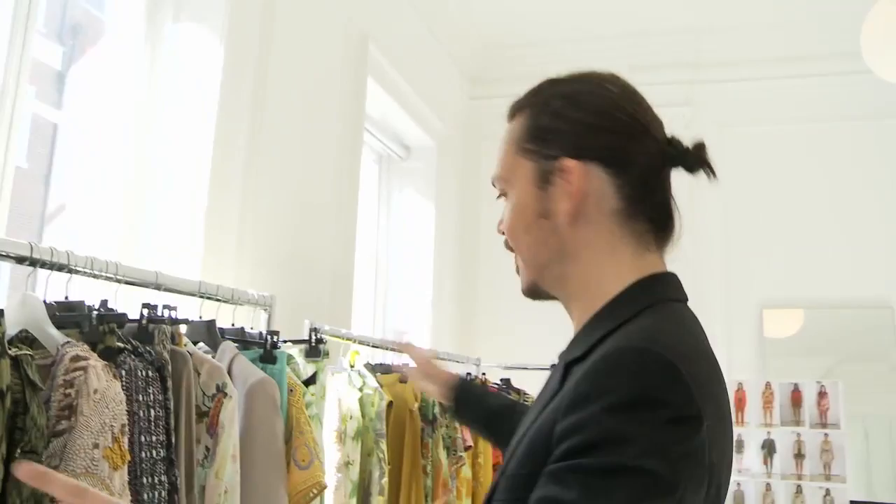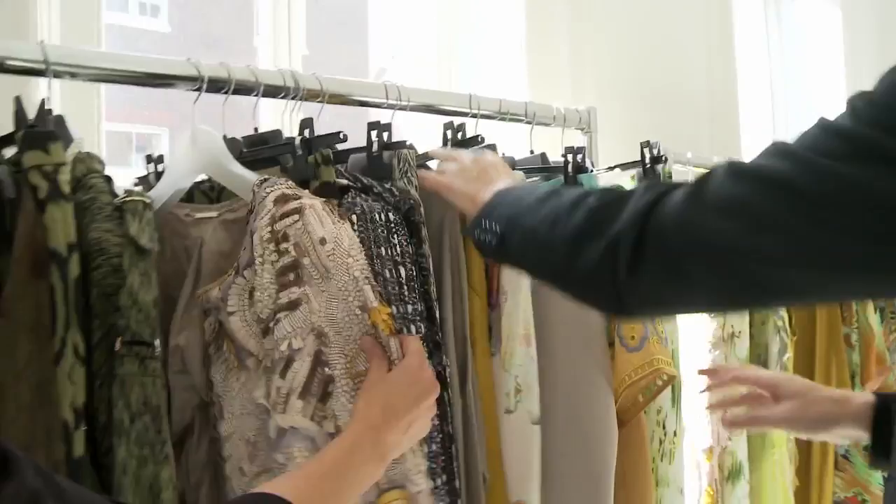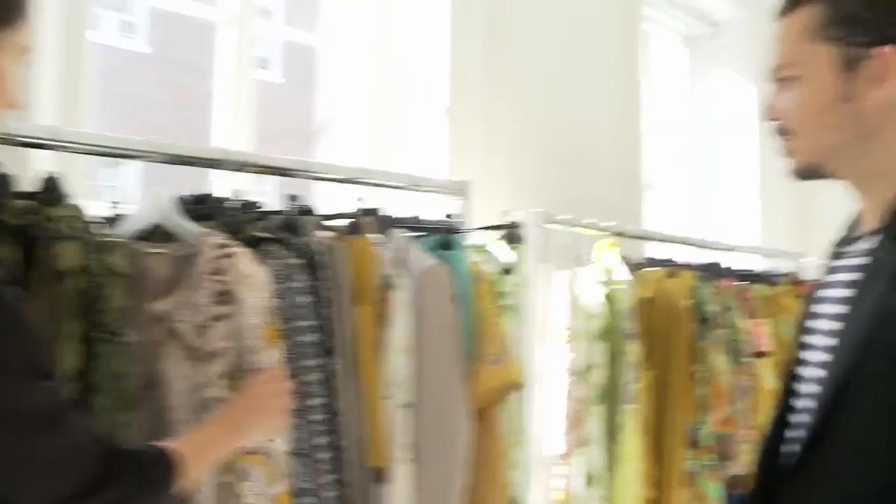This is how the collection will flow in terms of colour — it goes from this coral and rust hothouse palette, then gets slightly more urban with the khakis and the black and whites, offering more of a daytime feel.